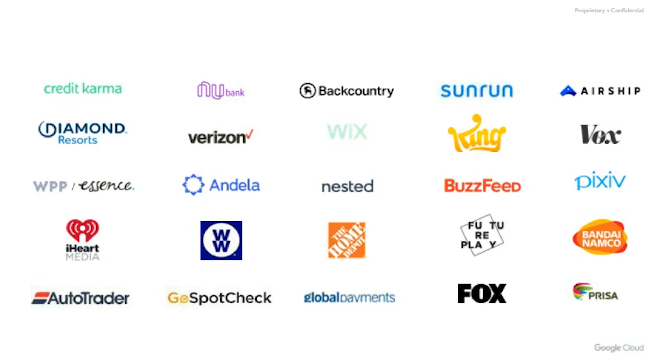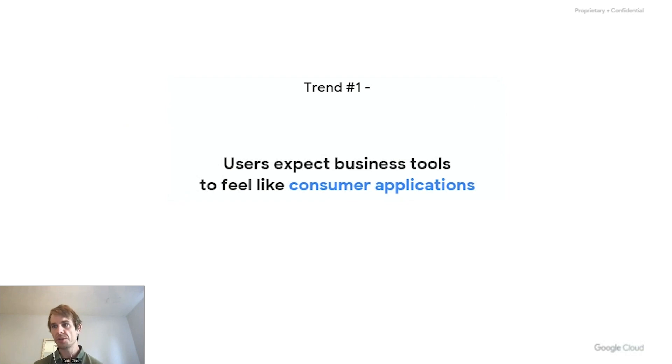We're going to talk about two trends that we're seeing in our customers and in the market at large about how folks are incorporating data into their products. The first one seems relatively obvious as well — there's going to be a lot of advanced common sense in this presentation, but it's good to remember how all these things are happening.